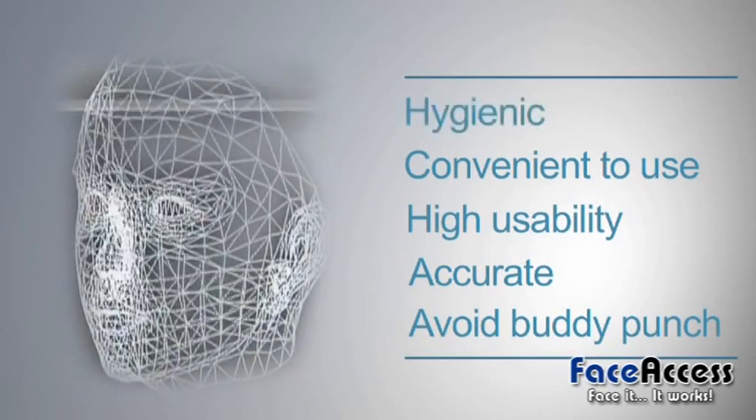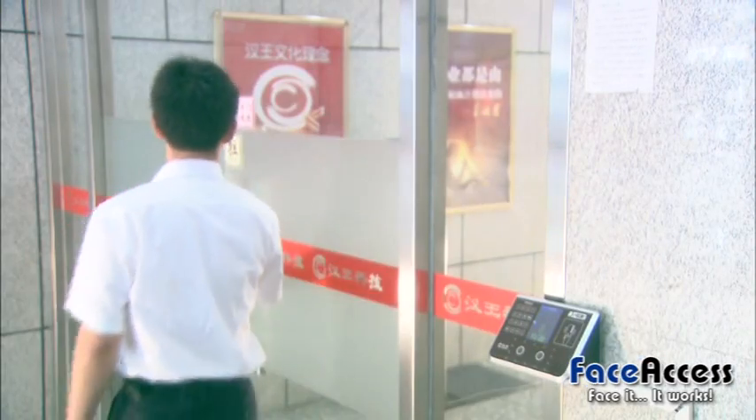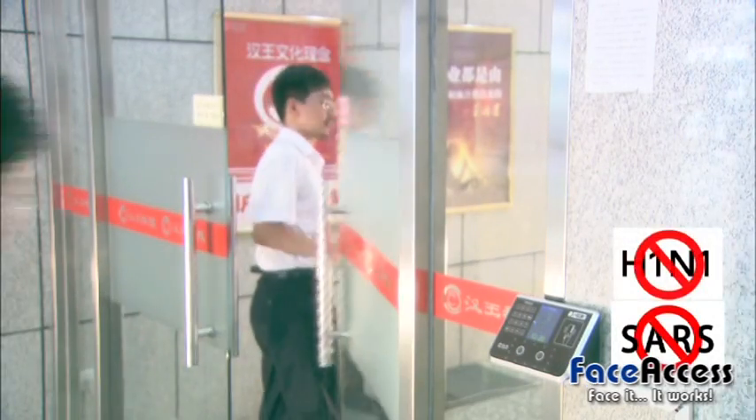Number one: hygienic. Just look — no touching. It avoids infection.